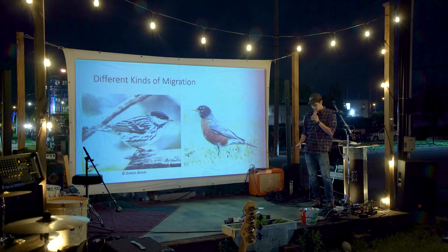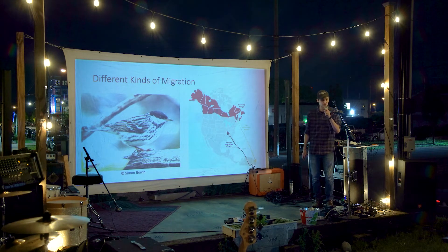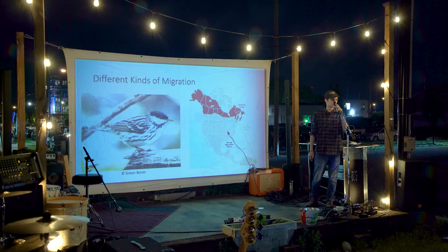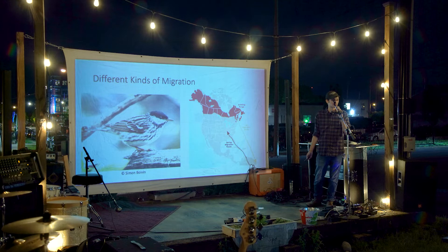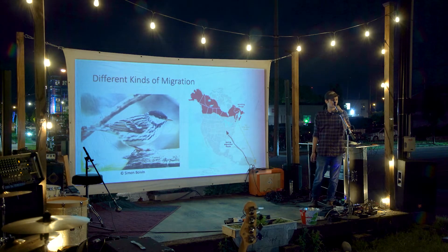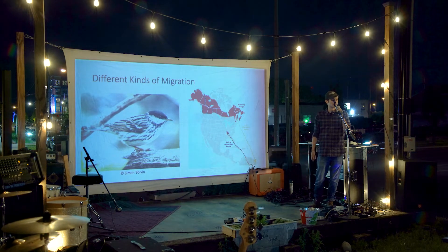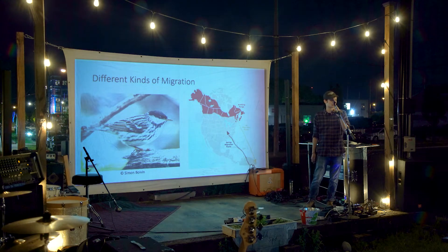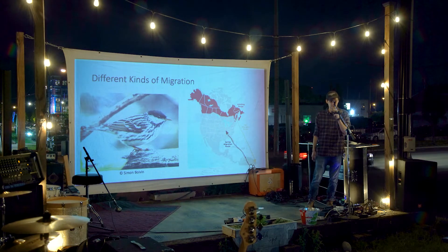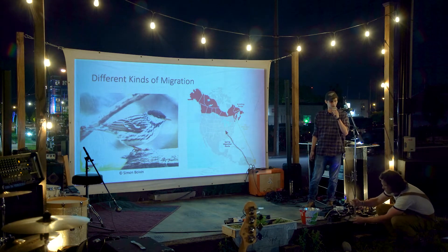Not all birds migrate in the same way. A bird like the blackpoll warbler makes one of the most insane migrations of any bird in the world — long 3,000-mile journeys from Canada where they breed to South America where they spend the winter, pretty much nonstop in a few days. It's the energetic equivalent of a person running 4-minute miles for 80 hours straight, or like if your car got 720,000 miles to the gallon.